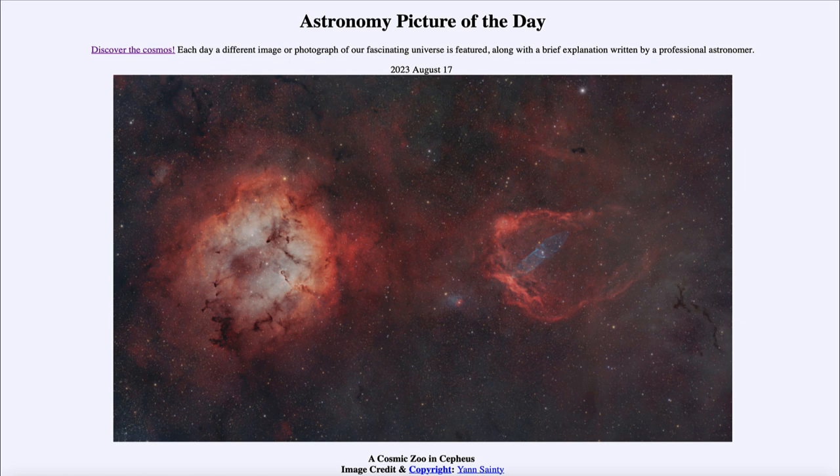Above the Elephant's Trunk Nebula we see what is called the Flying Bat Nebula. So on the left-hand side we see a flying bat and an elephant, and then on the right we see the Giant Squid Nebula, which has a bluish color at the center of the nebula on the right-hand side.